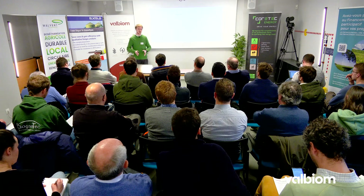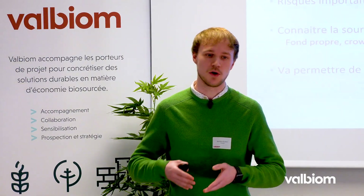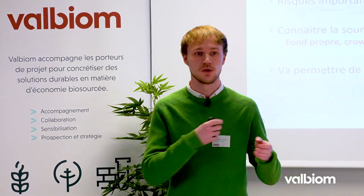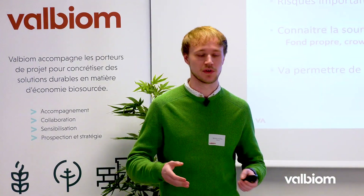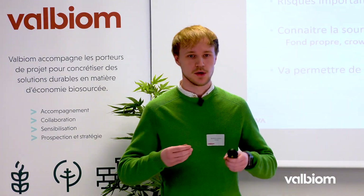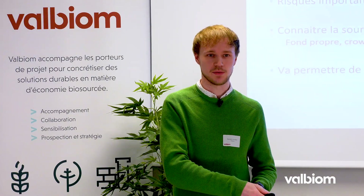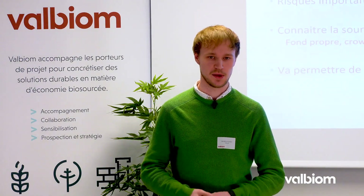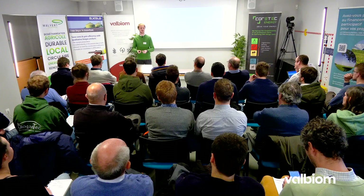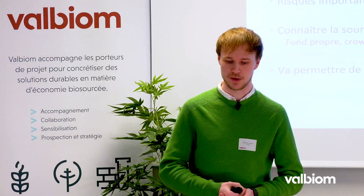Une des premières étapes importantes lors d'un projet de biométhanisation, c'est la question du financement. En fonction du type de financeur, on va orienter le projet d'une certaine façon. Il faut comprendre que toutes ces étapes coûtent de l'argent. L'intérêt pour un porteur de projet, c'est aussi de potentiellement s'arrêter si l'idée n'aboutit à rien. Les risques à gérer commencent dès la création de l'idée jusqu'au permis.